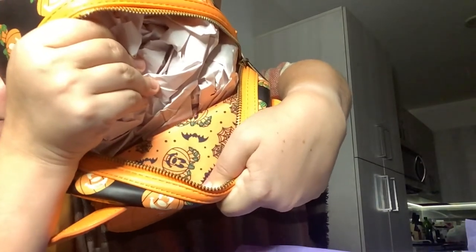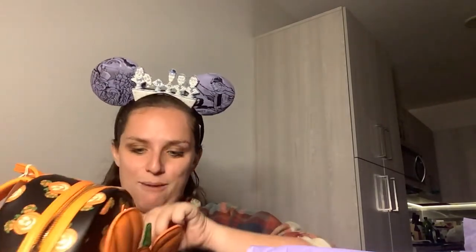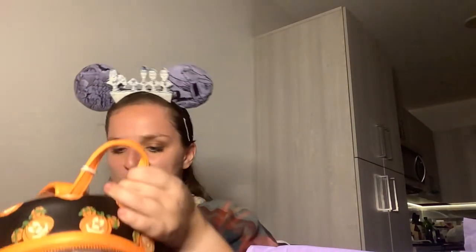The lining of this bag — look at that! It's bats and Mickey pumpkins galore, and it's orange. It does have some bronze hardware. This Mickey pumpkin is a separate pocket, so it has a back pocket and a front pocket. I want to say this is a Lounge Fly Bippity exclusive, but I'm not entirely sure. It does have an inner pocket with the same lining. This is going to be my new park bag.